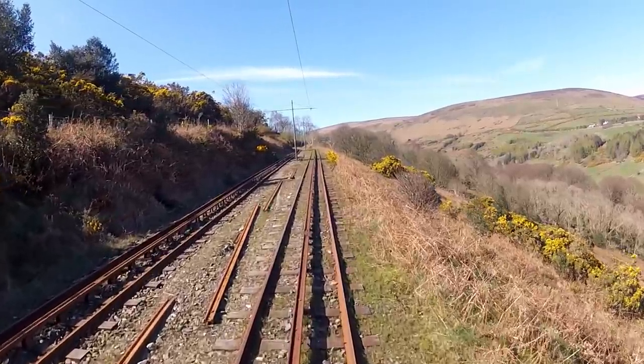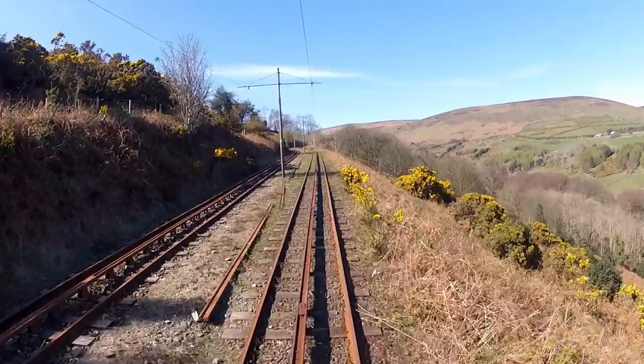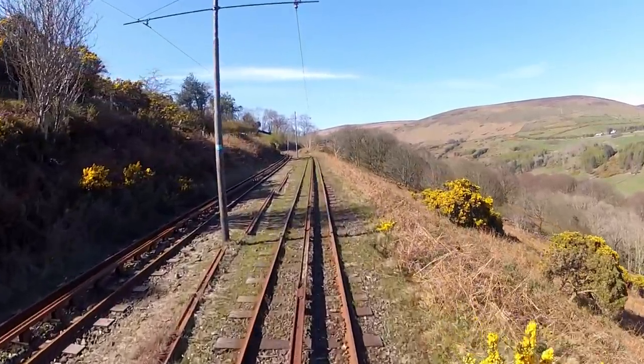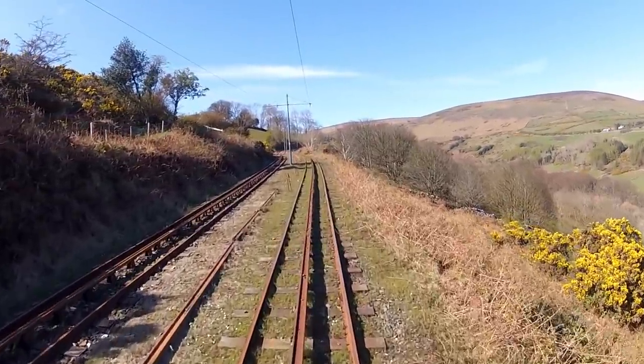There's a spiral staircase to the top of the wheel, offering spectacular views of the valley. And tourists can watch water from the river power the Lady Isabella at the stately speed of three revolutions a minute.